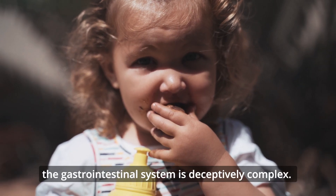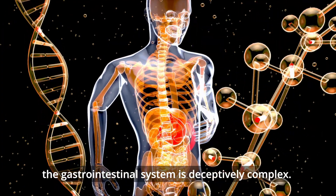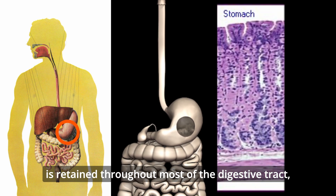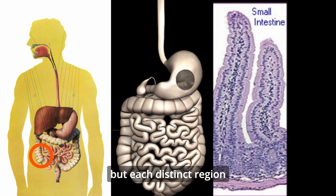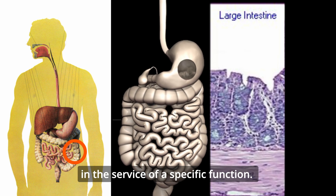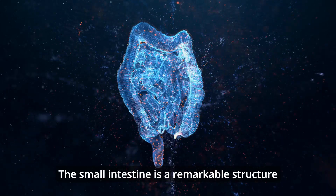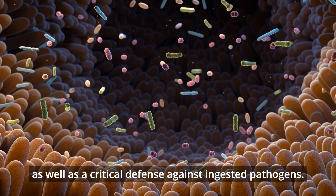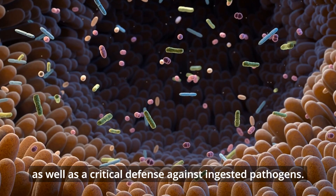Like most organ systems, the gastrointestinal system is deceptively complex. The basic histological structure is retained throughout most of the digestive tract, but each distinct region is characterized by numerous adaptations in the service of a specific function. The small intestine is a remarkable structure that serves as the ultimate port of entry for ingested materials, as well as a critical defense against ingested pathogens.